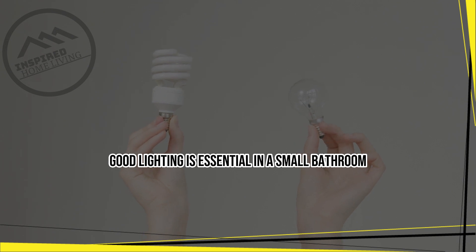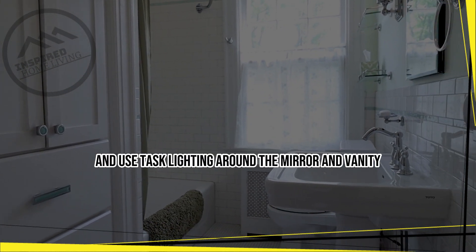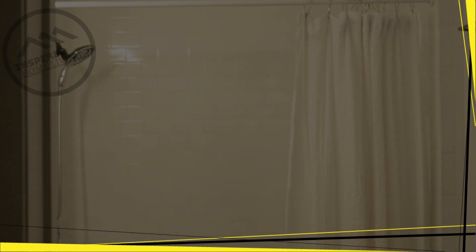Choose the right lighting. Good lighting is essential in a small bathroom. Install overhead lighting to provide ample light throughout the space, and use task lighting around the mirror and vanity to provide focused lighting for grooming and getting ready.